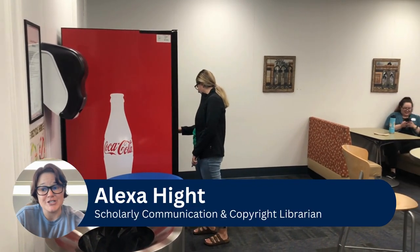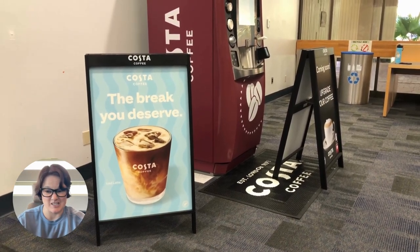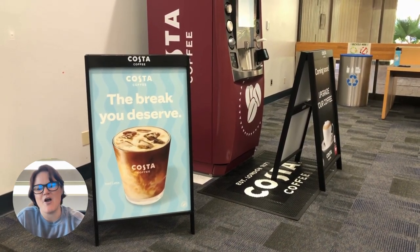Are you thirsty or hungry? We have vending machines located in our Daily Read Cafe. Need a caffeine fix and Starbucks is closed? Try our new coffee vending machine.